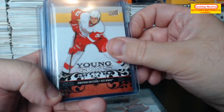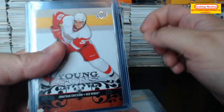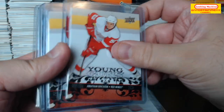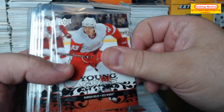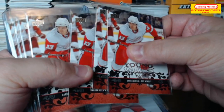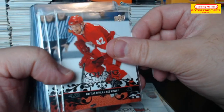Jonathan Ericsson. Darren Helm. Let me just skip through these because there's quite a few of them by the looks of it. Matthias Ritola.